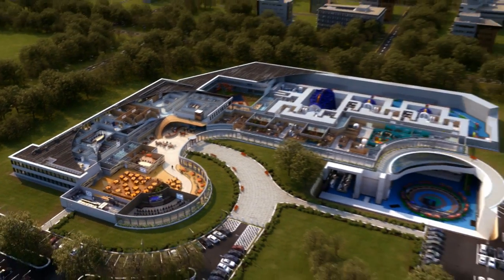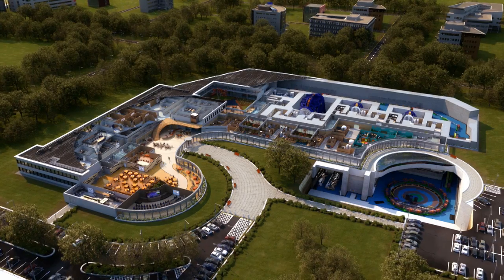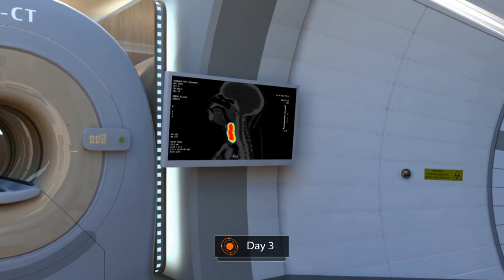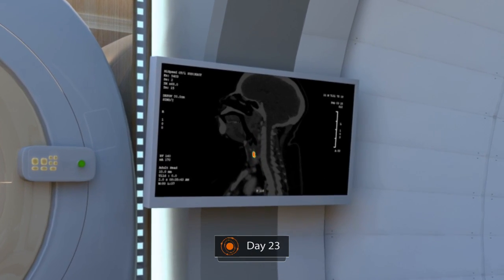Doctors, physicists, engineers and biologists are all working to make this technique cheaper and more effective so that other patients can benefit too. For my specific type of cancer, hadron therapy was the best option and I was lucky to have access to this type of treatment centre.